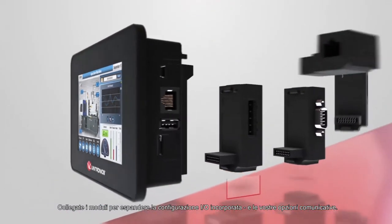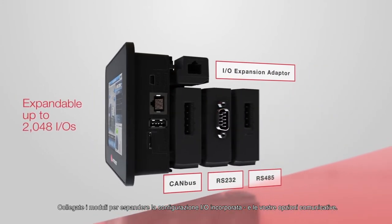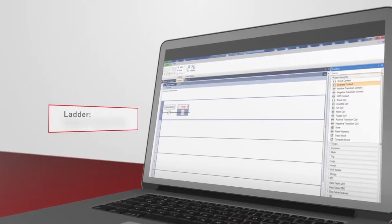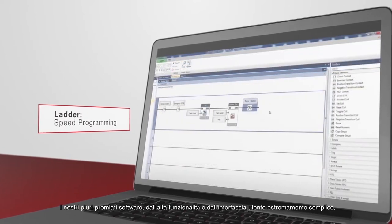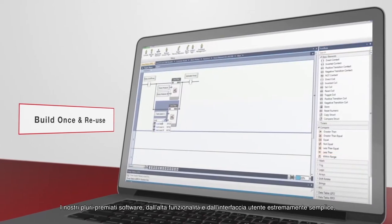Plug-in modules expand the built-in I/O configuration and your communication options. Our award-winning, high-functionality, and user-friendly software enables you to build your control application.